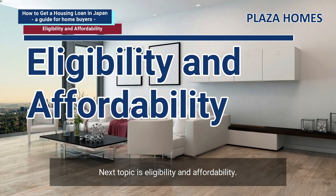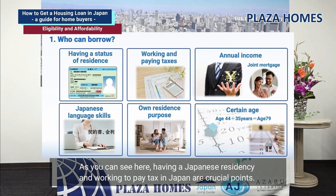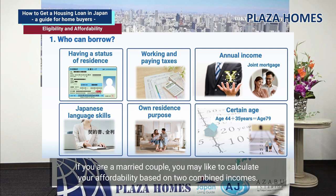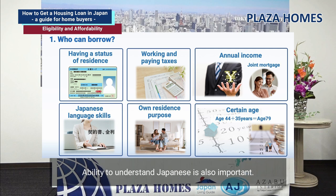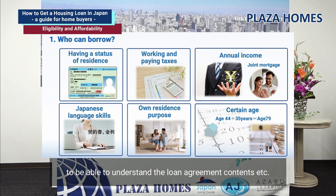Next topic is eligibility and affordability. First, I would like to give you an overview of who can borrow. Having a Japanese residency and working to pay tax in Japan are crucial points. Some banks require a certain amount of annual income. If you are a married couple, you may calculate your affordability based on two combined incomes. Ability to understand Japanese is also important. There are some English-friendly banks, but some require Japanese comprehension to understand the loan agreement contents.